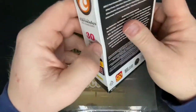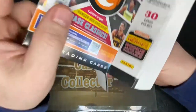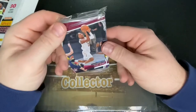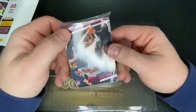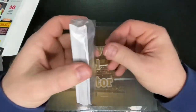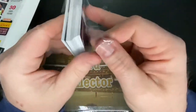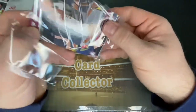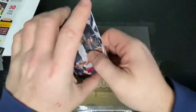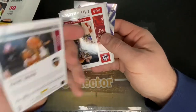Alright, just took the cellophane off. Hey, look at that — Isaac Okoro rookie right off the bat! For a guy like me from Ohio, that is a good one to see. That is definitely something that will be staying in my PC. Okoro is actually going to be playing in the upcoming NBA Future Stars game in Cleveland here in just a couple of weeks. Isaac Okoro — that is a cool one.